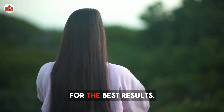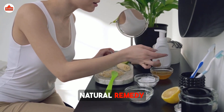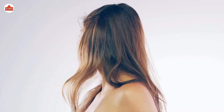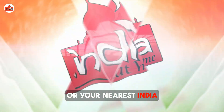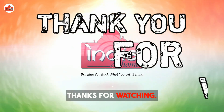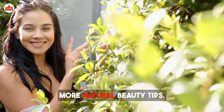Don't miss out on this natural remedy for gorgeous hair. Buy fenugreek methi seeds from our website or your nearest India at Home store. Thanks for watching — don't forget to like, share, and subscribe for more natural beauty tips.